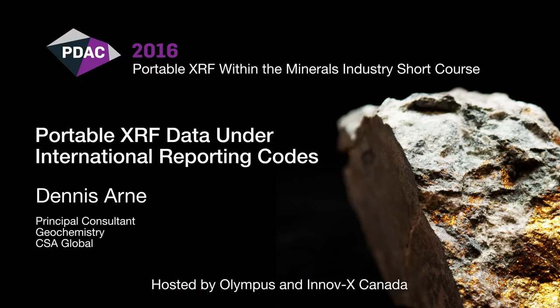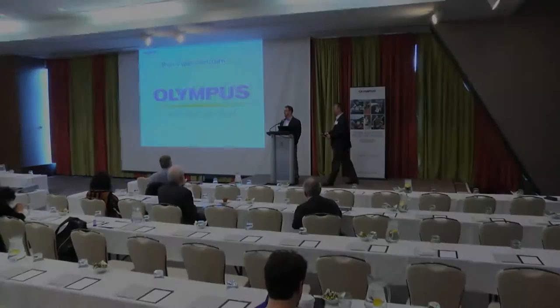Welcome. It's my great pride and pleasure to welcome you all here today. At Olympus, we believe we're leading the way in best practice application of this great technology, Portable XRF, and I think this workshop is a manifestation of that. Huge thanks to all the speakers and friends who've agreed to present today. We're not talking about Portable XRD today — we're only talking about Portable XRF.